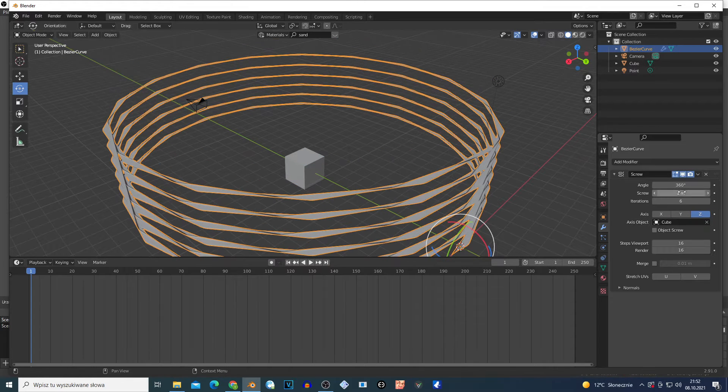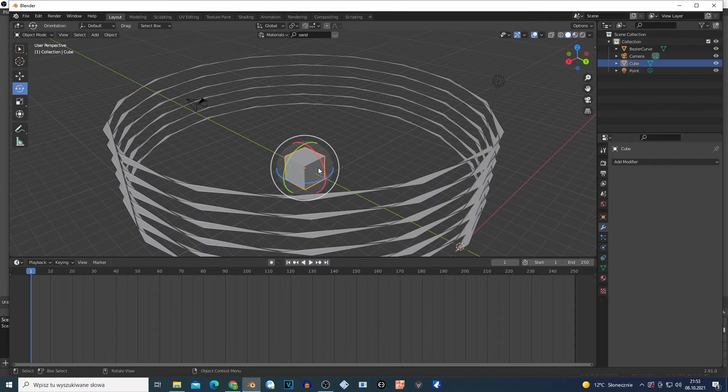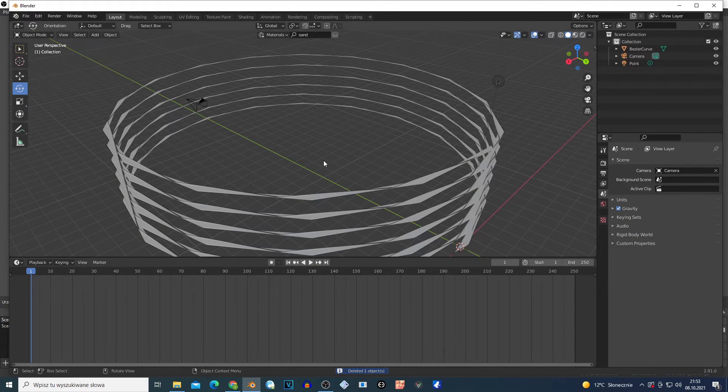I'm gonna select this stuff, maybe adjust the angle a little bit. Go right here and click Apply. I'm gonna delete this cube - select it with left click, X and delete. And you can add whatever object you want. Maybe I'm gonna choose some kind of train.